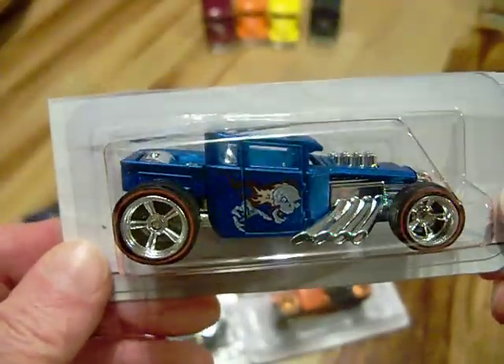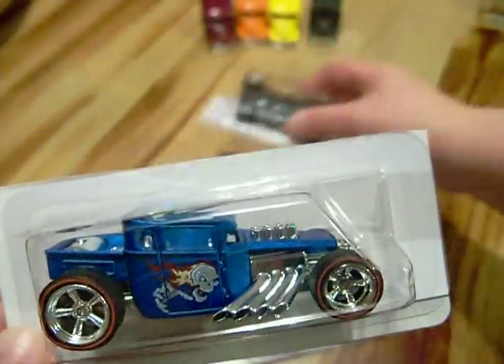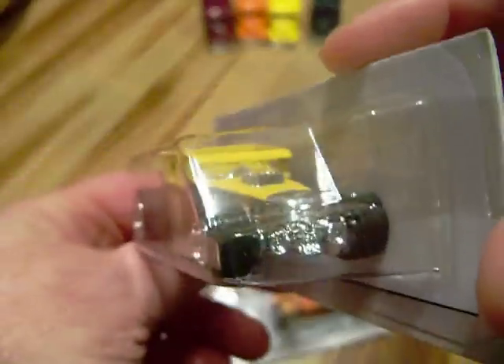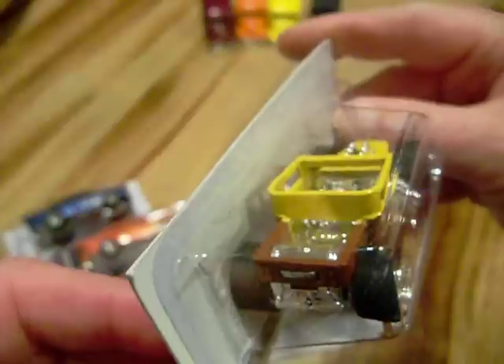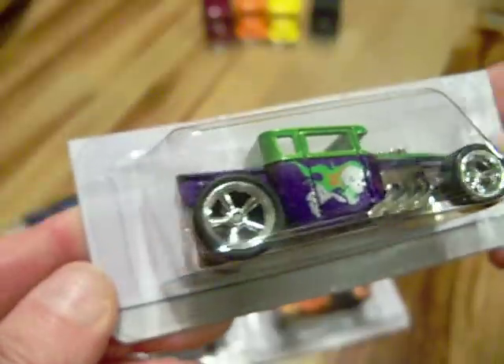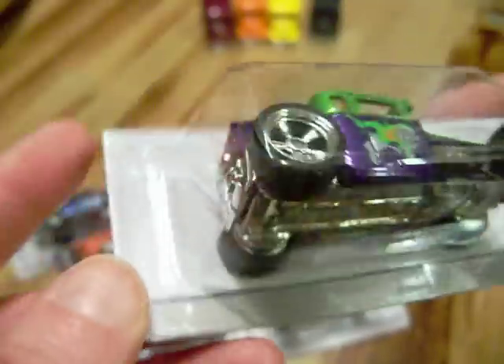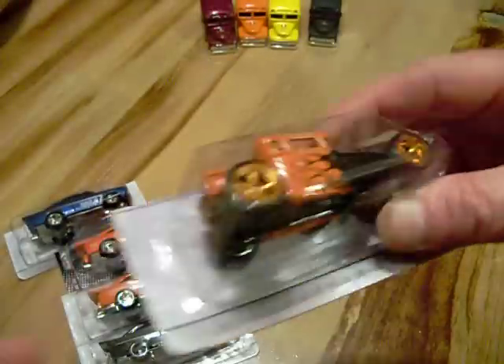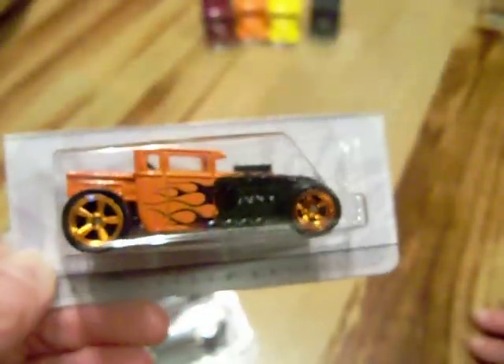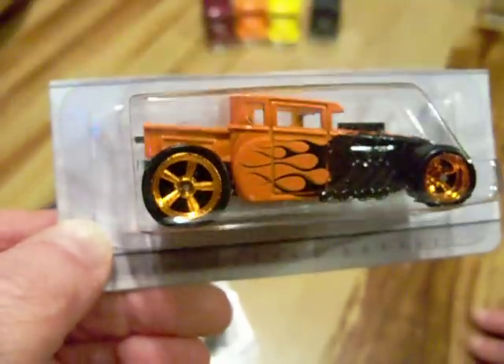Also this is the Bone Shaker. I have one in blue, there's one in brown and yellow with the skull in the front — it's one of my favorite cars. There's a blue and green one too. These have the real rubber tires on them. This one is a Real Riders tires too — it's also a Bone Shaker in the Halloween colors: black and orange. Very sweet.